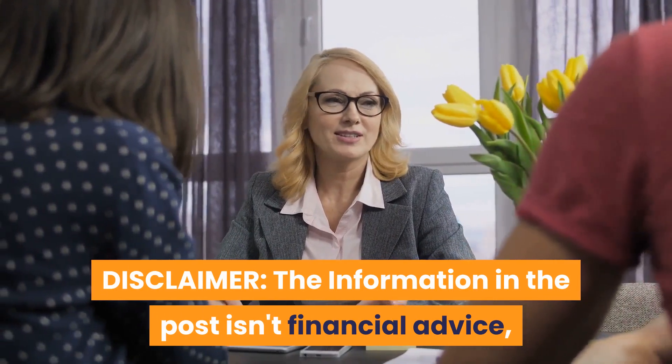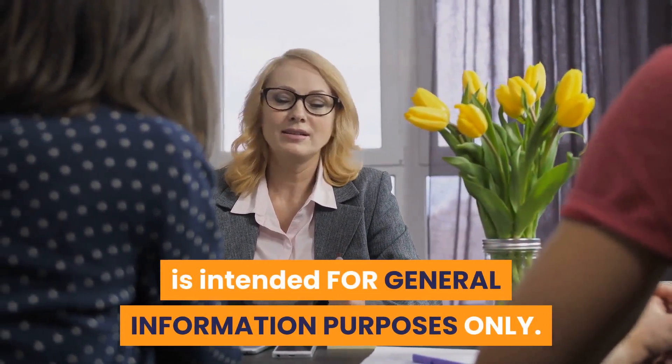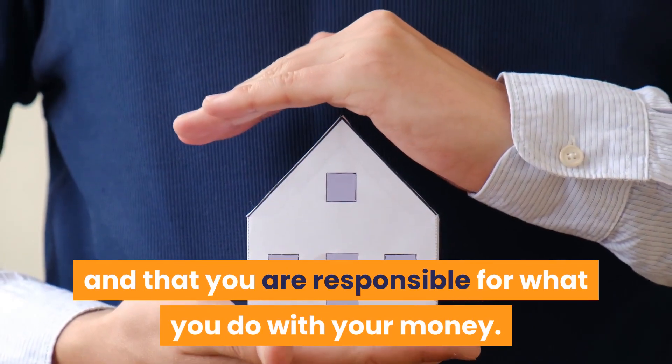Disclaimer: the information in this video is not financial advice and is intended for general information purposes only. Trading cryptocurrency is very risky. Make sure you understand these risks and that you are responsible for what you do with your money.